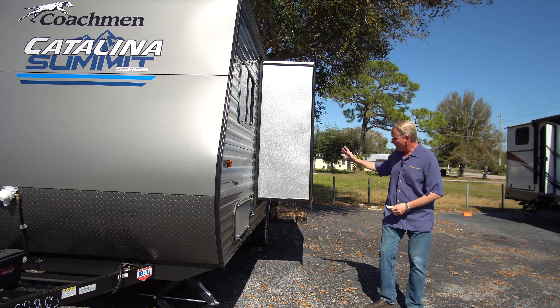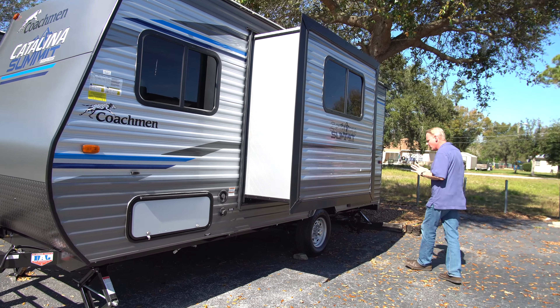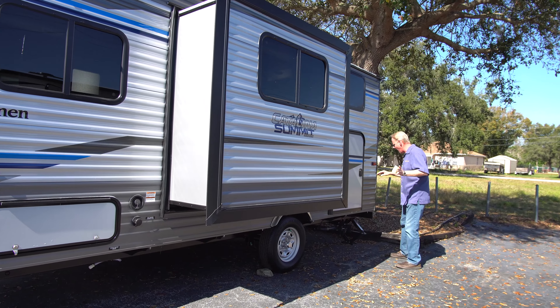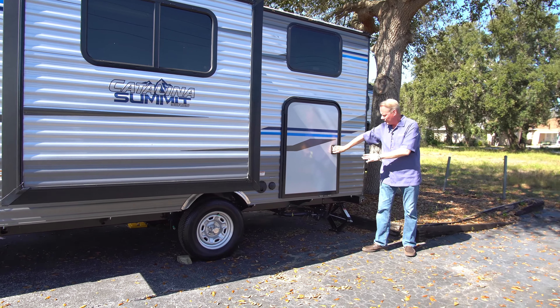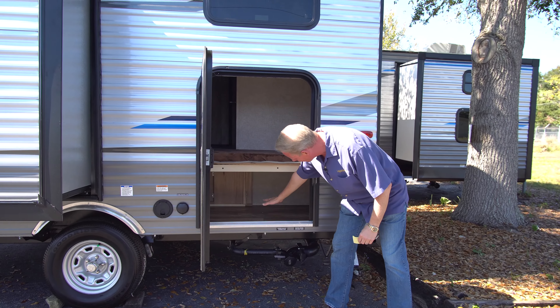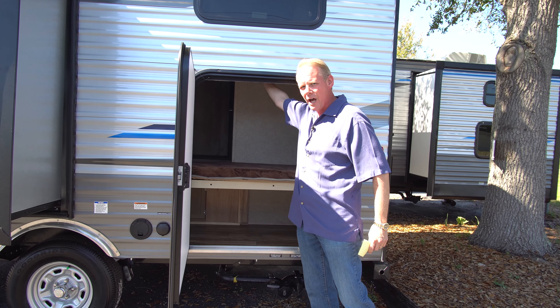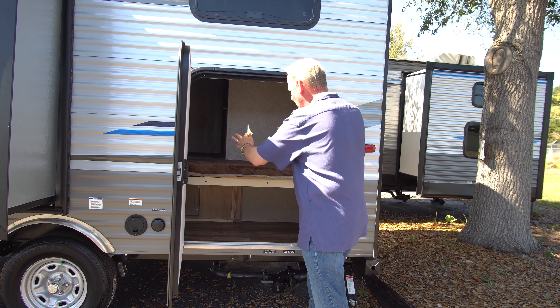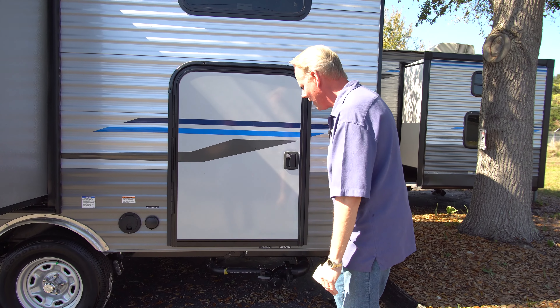Coming around over here, you'll see we've got a really deep slide-out. This houses the dinette, which also makes a sleeping area. What shocked me when I saw it was that this also comes with a pack-and-play door. This pack-and-play door allows you to access your bunk bed area for storage — underneath the bunk bed you've got a storage area. You've got one bunk here and another bunk up above. You can just imagine how much easier it is to load your family's gear when you've got a door like this on the outside.